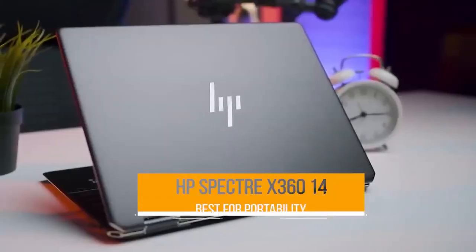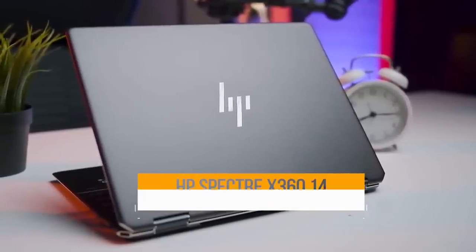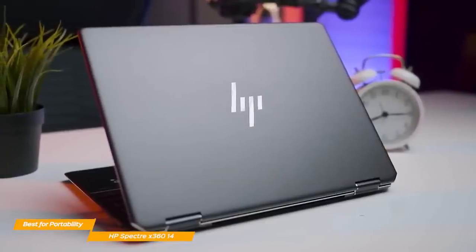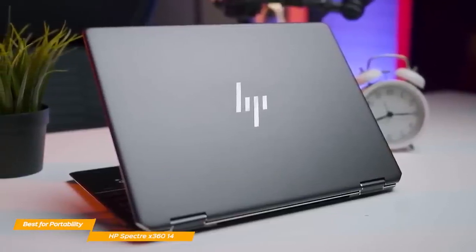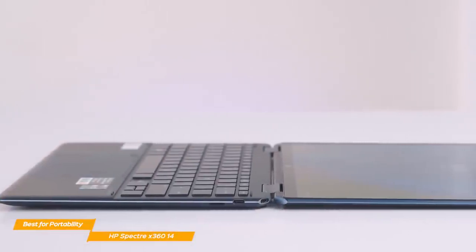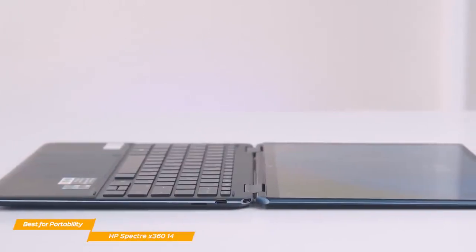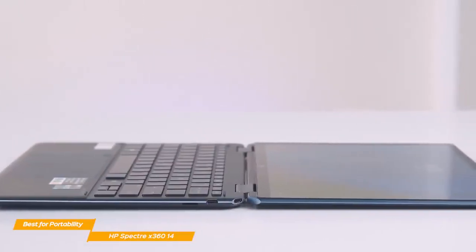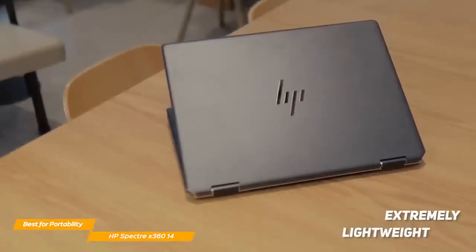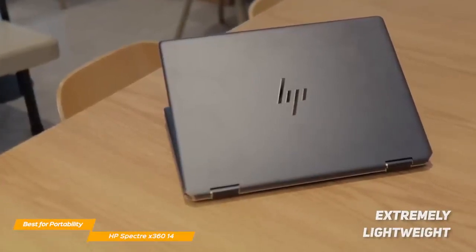Next up, the HP Spectre X360 14. The HP Spectre X360 is the perfect fit for those who want a powerful machine with a staggering OLED screen that is also convenient to carry around. If you often travel and want a lightweight yet powerful 2-in-1 laptop, the Spectre is a fantastic choice. It's lighter and more compact than the Lenovo 9i, which makes it much more portable. With a weight of less than 3 pounds, you won't even feel the Spectre in your suitcase. The design is gorgeous and elegant.